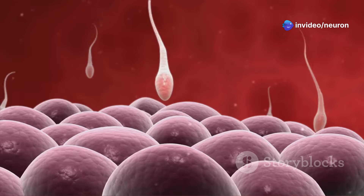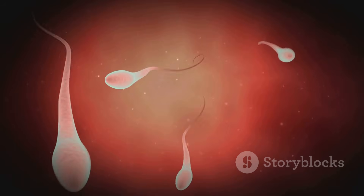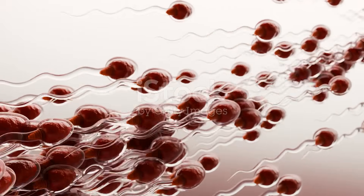Imagine you're a sperm cell. You're on a crucial mission, a race against time to fertilize an egg. The journey ahead is perilous. The female reproductive tract is like a complex maze with many obstacles.